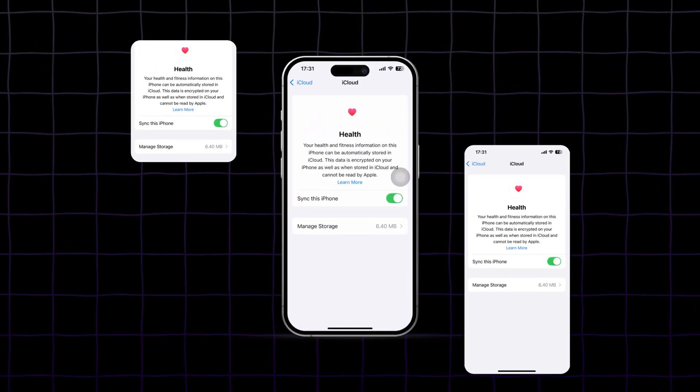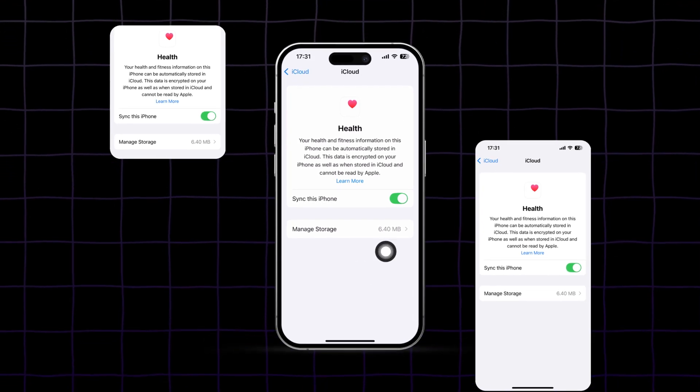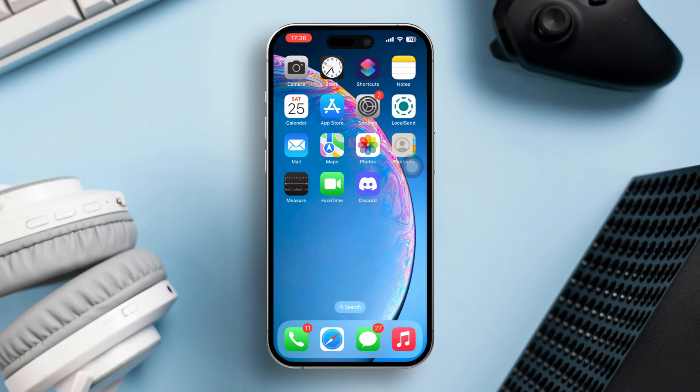Are you experiencing issues with health data not syncing on your iPhone? This can be frustrating, especially when you rely on accurate health data tracking. There could be several reasons for this, from app permissions to software glitches. In this guide, I'll show you effective solutions to resolve syncing issues and get your health app working properly. Let's get started.